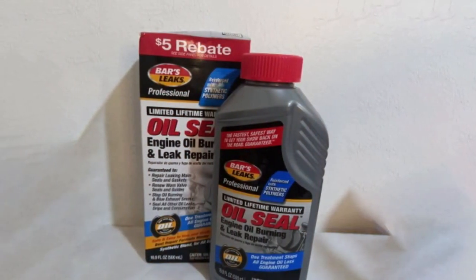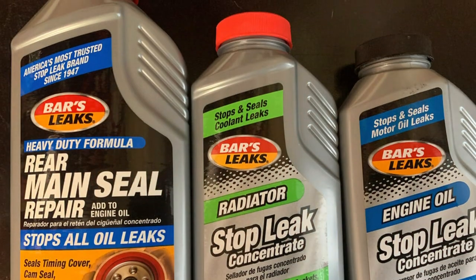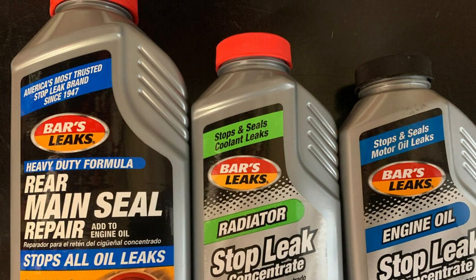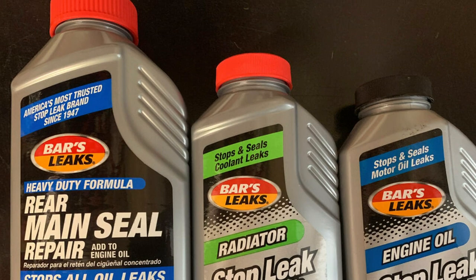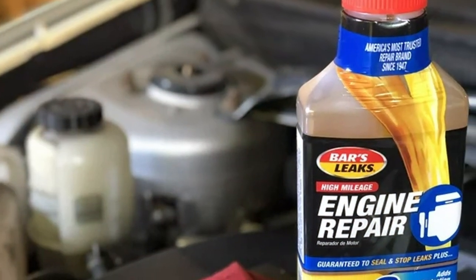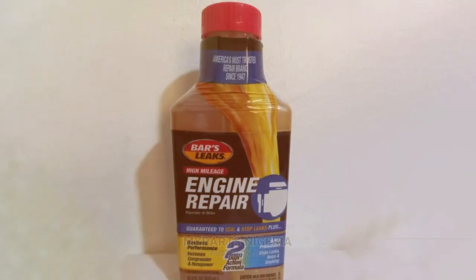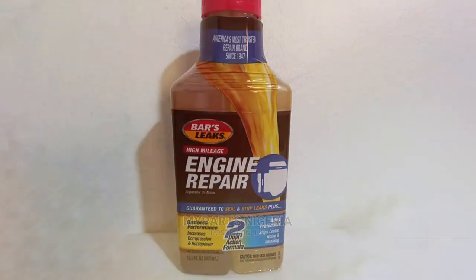From restoring gaskets to reducing engine noise and oil consumption, its usability is commendable. A simple pour-in application makes it accessible even for those who aren't mechanically inclined. Durability is another key aspect. Once applied, it works wonders in prolonging your engine's lifespan, making it a cost-effective and reliable solution. The 16-ounce bottle is sufficient for a standard engine oil system, ensuring comprehensive coverage and protection. In essence, this product is a versatile and user-friendly solution for a range of engine ailments.